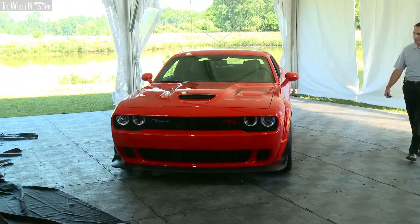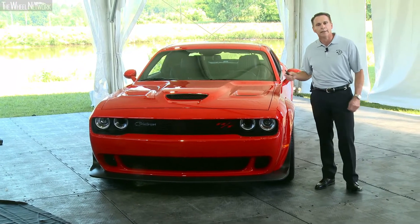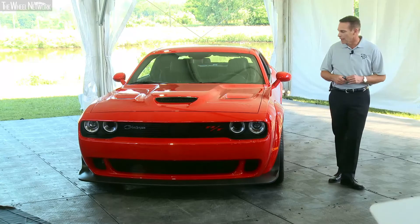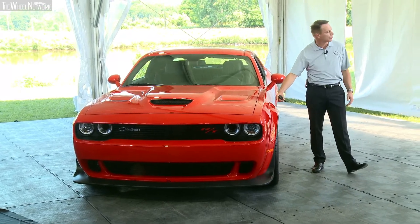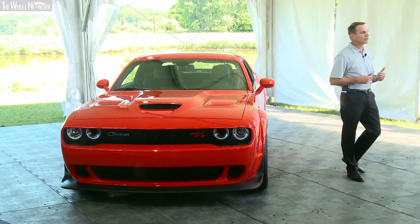A couple things about the Widebody. Under the hood is a 392 V8. It has a best-in-class 485 horsepower. You're going to notice that it's 3½ inches wider with the Widebody, which allows for improved performance and handling.